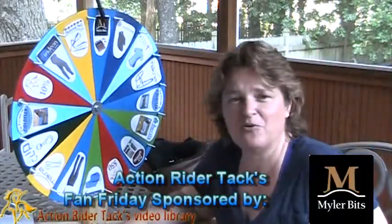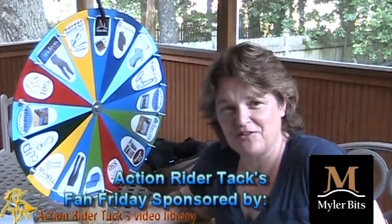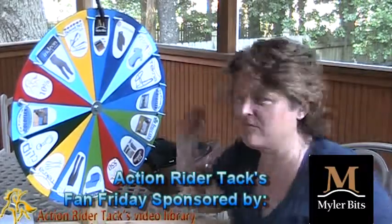Myler Bits is not only giving away one of their bits, but also bitting assistance to make sure you get the right bit, and their book Level Best for Your Horse.